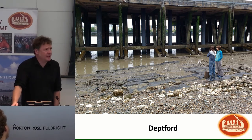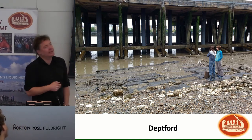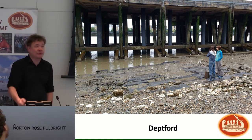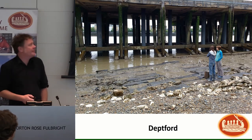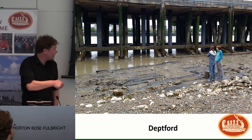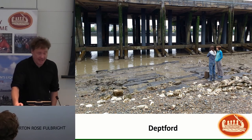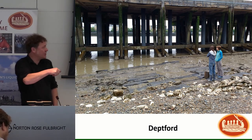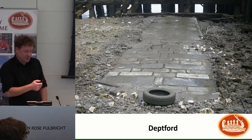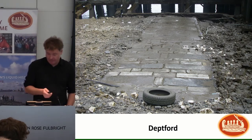Chalk barge beds are very difficult to date, but where we have stratigraphy that makes sense, they seem to sit over 18th and early 19th century deposits — very much a 19th century thing. I suspect this one relates to the dockyard's later use as a massive cattle slaughterhouse. The carcasses were probably loaded onto barges sitting on that chalk, while the cattle came in alive along the large causeway slightly downstream of the building slips.